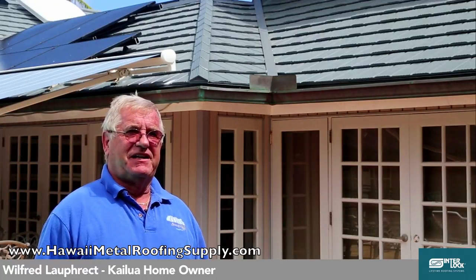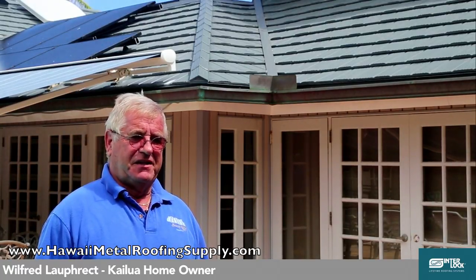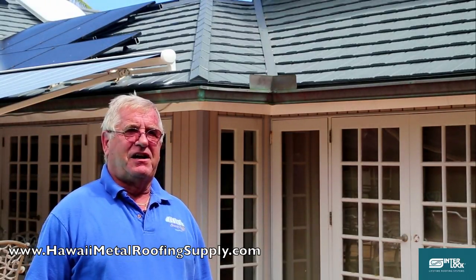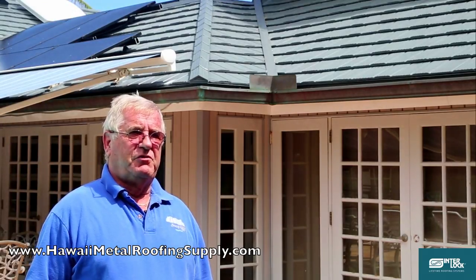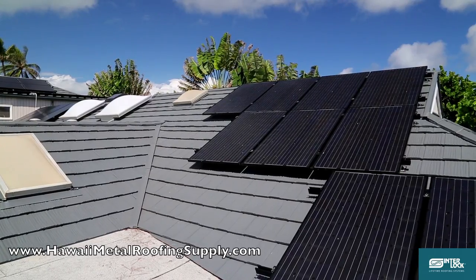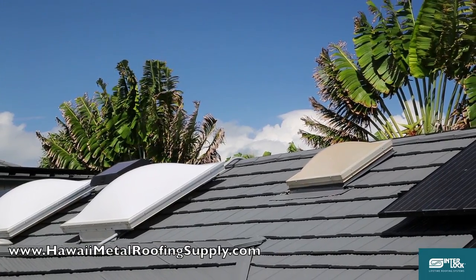My name is Wilfried Lauprecht. I live here in Kailua, Hawaii. The roof we have is an Interlock roof. We purchased it about 7 years ago and I love the roof. For one thing it is very durable. It is a cool roof. We had a severe hailstorm here about 3 years ago — it was like a winter wonderland in the morning for us. Most of the roofs here in our neighbourhood got damaged and had to be replaced. The size of the hail was almost tennis ball size.